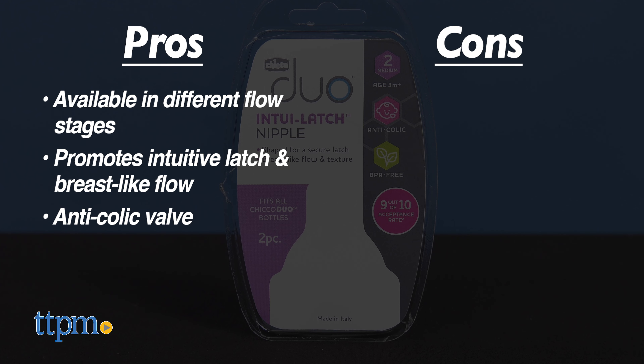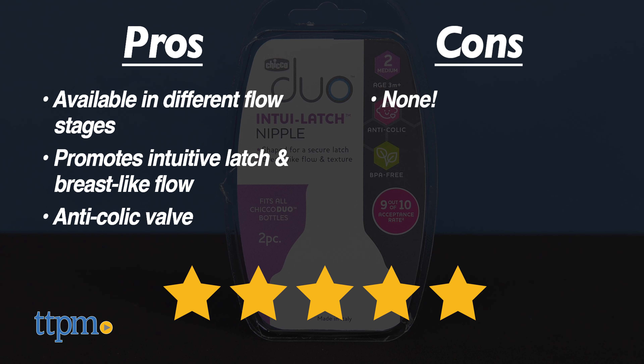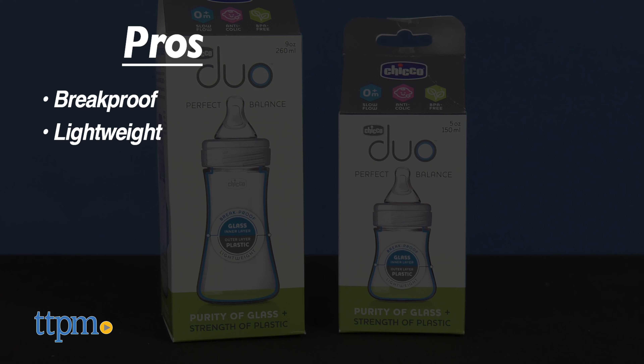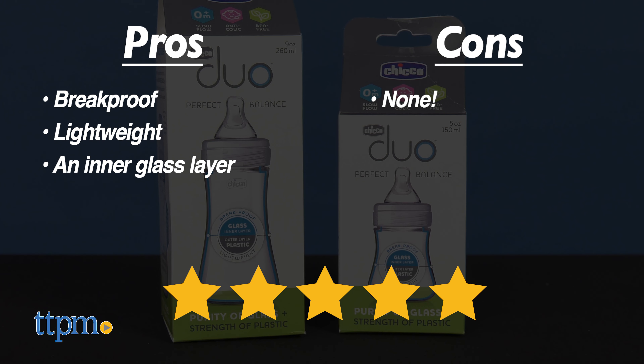I have no cons, so I give these 5 stars. My pros for the Duo Perfect Balanced Bottles are: break-proof, lightweight, and inner glass layer. I have no cons, so I give these 5 stars.